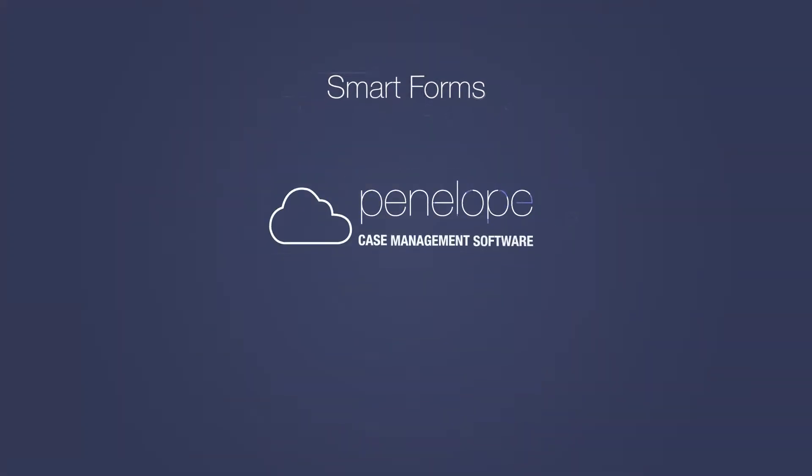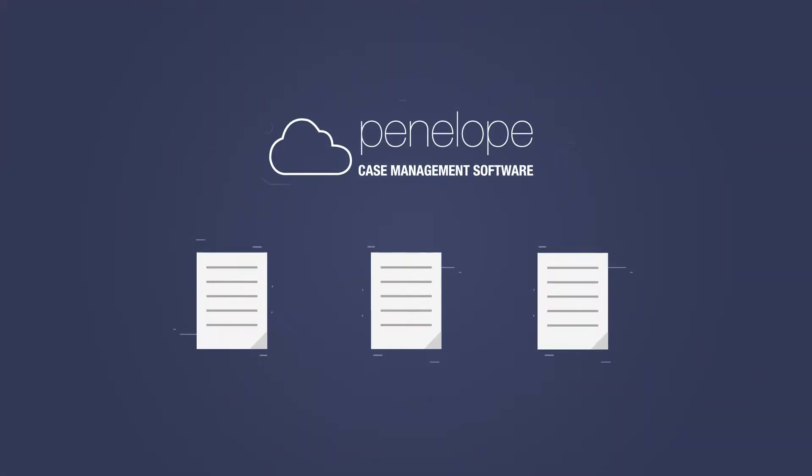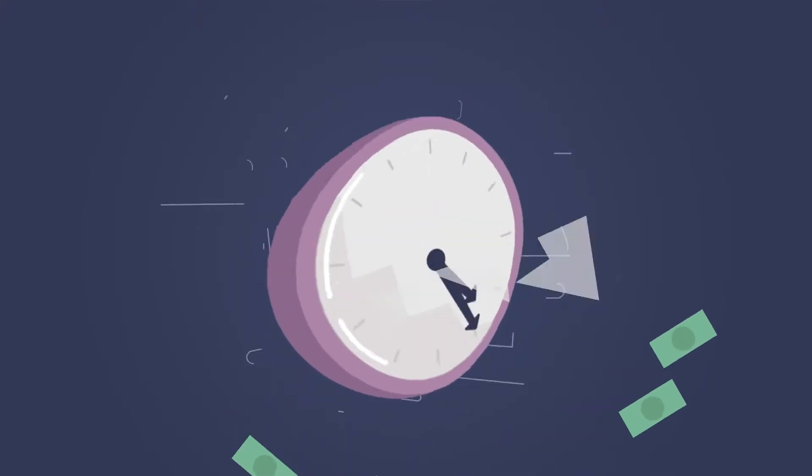Smart forms are a flexible way to recreate your documents in Penelope without expensive, time-consuming customization.